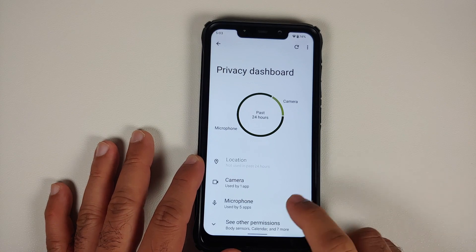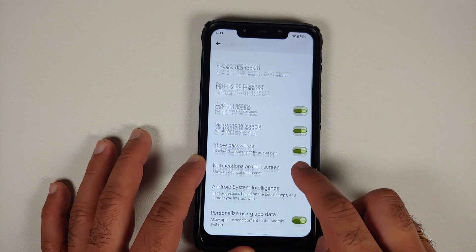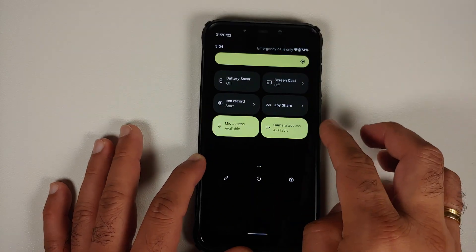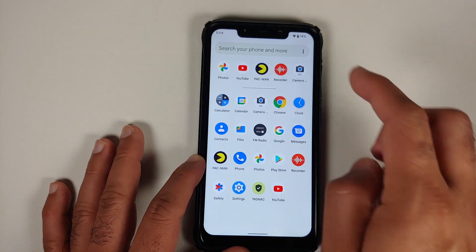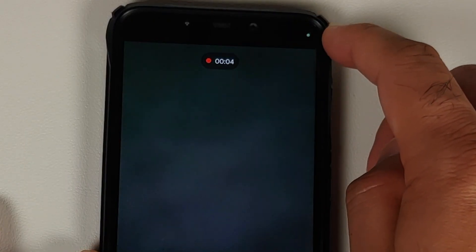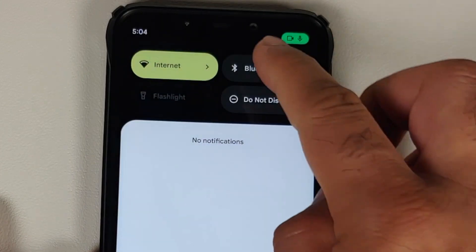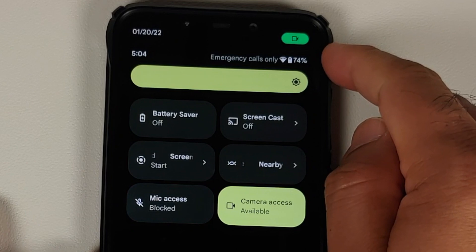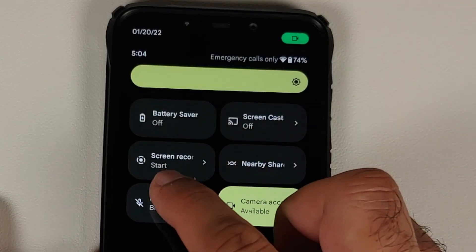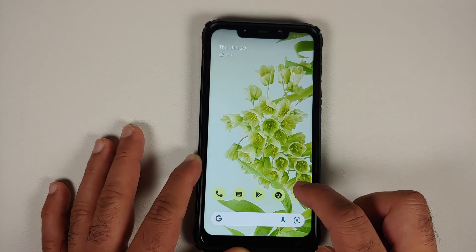In Privacy, you have the Privacy Dashboard where you can see what has access to your location, camera, and microphone. You have toggles for camera access, microphone access, show passwords while typing, and show clipboard access. There are also quick settings tiles to enable or disable mic and camera access. When recording video, a green dot appears in the status bar — tapping it shows which app is using the camera and mic. You can disable microphone access on the fly and re-enable it, demonstrating the Android 12 privacy feature.